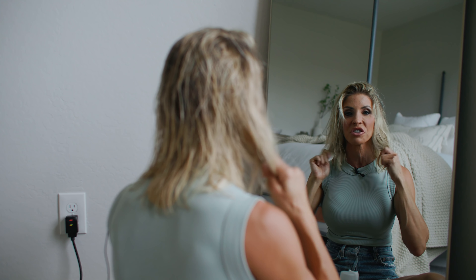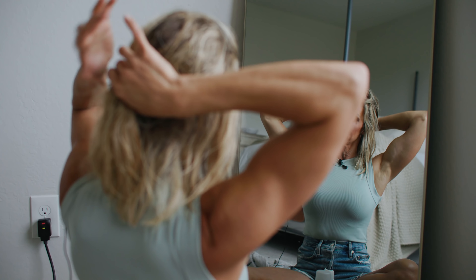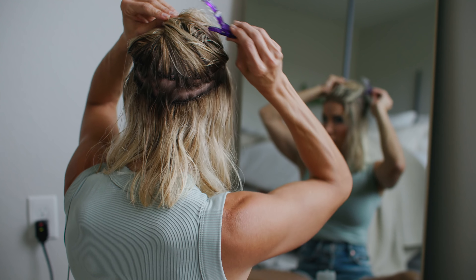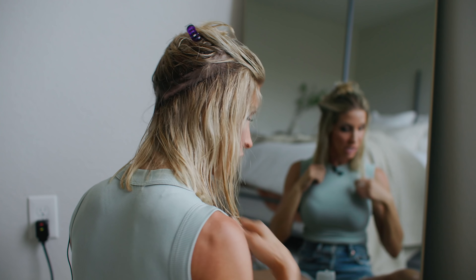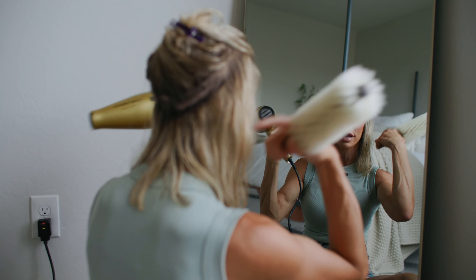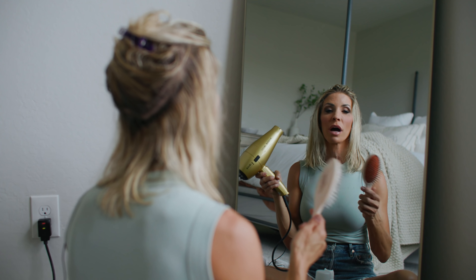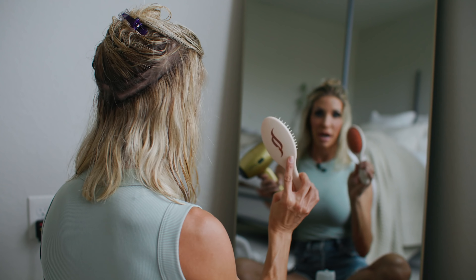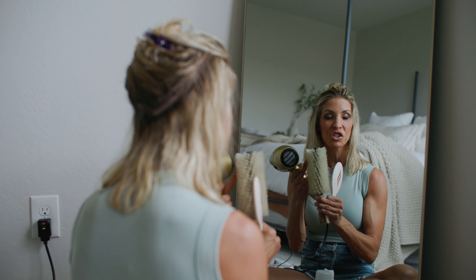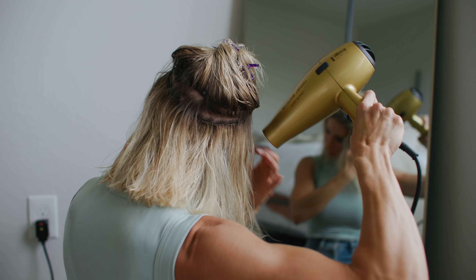I'm going to blow dry the top of my hair last and start with the bottom, because the bottom is the extension hair, and I want the volume to start from down lower. I'll use a flat brush first to get it dry faster, and then transition to the round brush to smooth it out and give it that nice volume with the round edges.